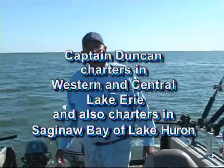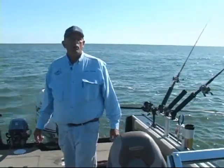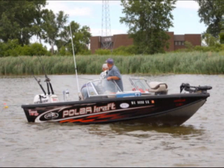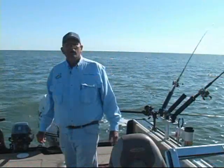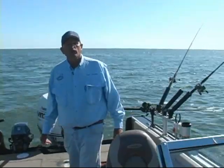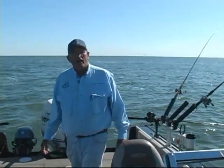I also fish Saginaw Bay in Michigan. One of the advantages of fishing Saginaw Bay is if we have high winds where we can't fish the bay, we can fish the river. The river is open the third Saturday in April, and it's productive all the way through the rest of the year — until ice up, there are catchable fish in the Saginaw River. So if we're blown off, or if you'd just like to fish the river, we can set up a charter on that.